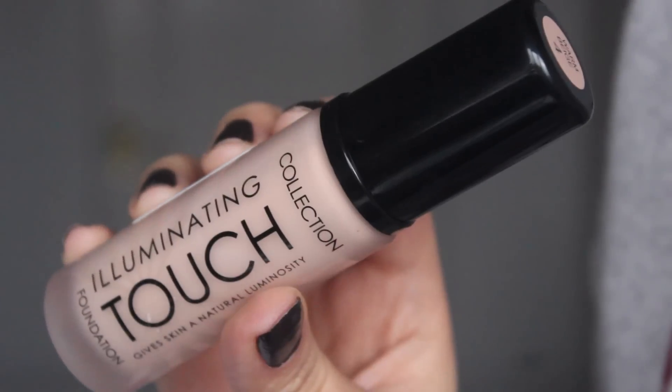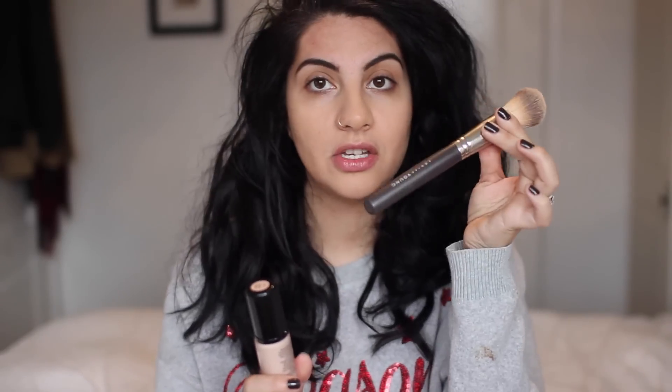This is my Superdrug bag and I have my receipt here as well. I'm going to start with the base. The foundation I chose was by Collection — the Illuminating Touch, which is meant to give skin a natural luminosity. I have it in the shade Warm Beige number 4. I haven't tried anything from Collection before and I've heard great things about the concealer, so I thought I'd give this a go. I'm applying it with my Louise Young foundation brush. Oh, it's looking a little bit light for me — very, very light indeed.